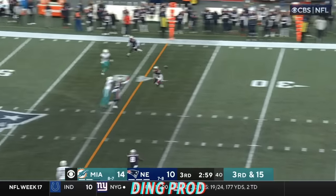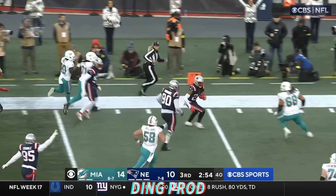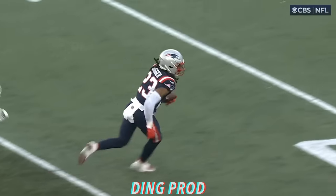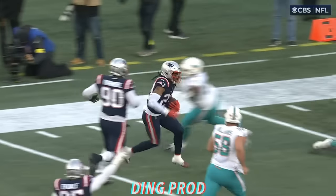With four, guns it — intercepted! Picked up by Kyle Duggar. Works the sideline. Stutter step move from Duggar and he's in. Touchdown, Patriots. Seventh defensive touchdown of the season for the Pats.